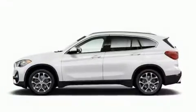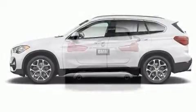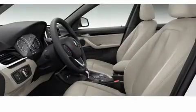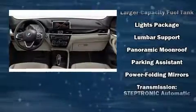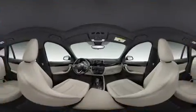BMW also prioritized safety and security with features such as dual front impact airbags with occupant sensing airbag, front side impact airbags, traction control, brake assist, ignition disabling, an emergency communication system, and four-wheel disc brakes with ABS. You'll never lose visibility with rain sensing wipers, which activate automatically when the drops start to fall.